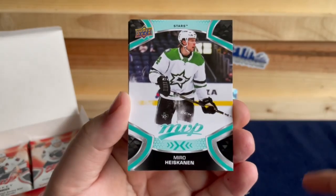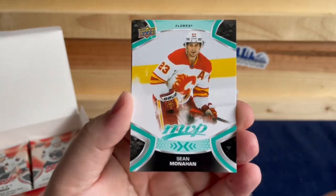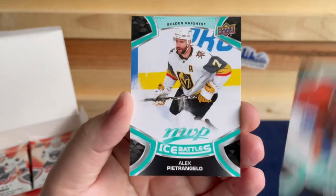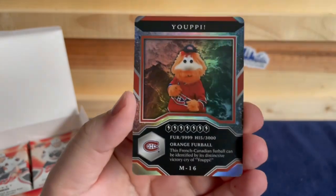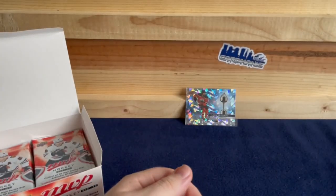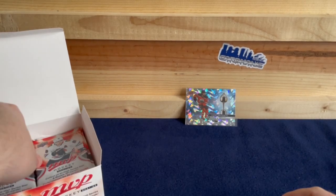Max Pacioretty, Miro Heiskanen, Sean Monahan, Shea Weber, Alex Pietrangelo, and a mascot for the Montreal Canadiens.